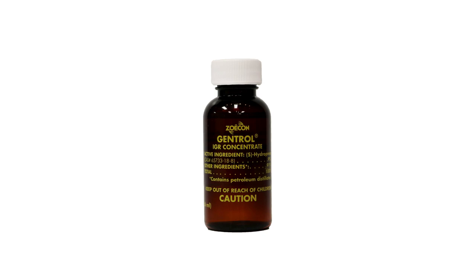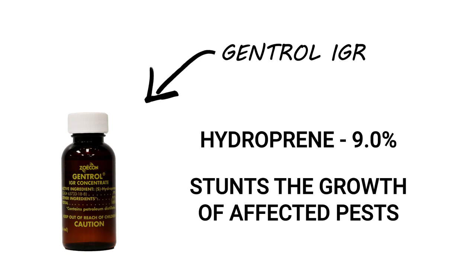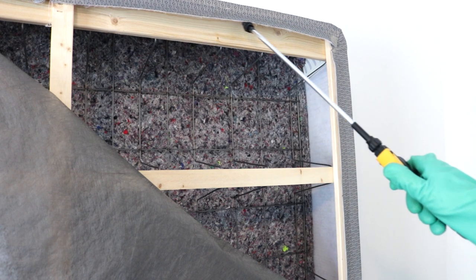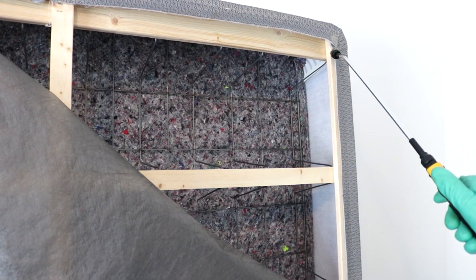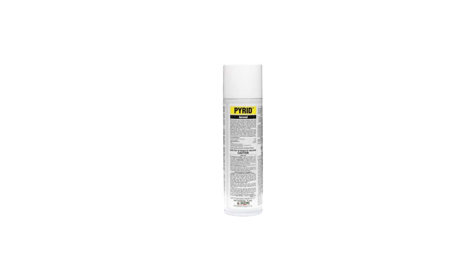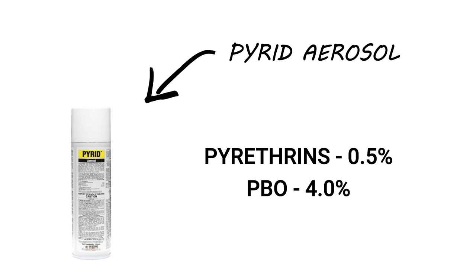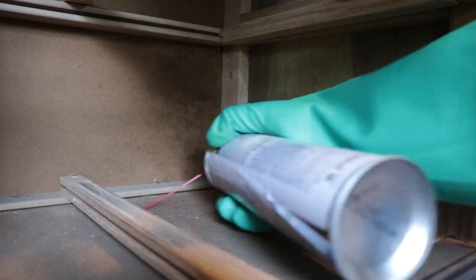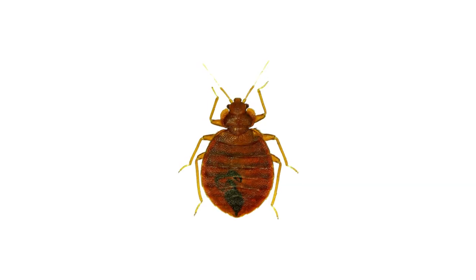You can apply the Flex 10-10 solution to the tufts, edges, seams, and folds of any mattresses in the infested room. Afterwards, we recommend you add an insect growth regulator like Gentrol IGR. Gentrol IGR is made with hydroprene and will prevent nymphs from maturing into reproductive adults. Simply mix one fluid ounce of Gentrol IGR into your current spray solution. You can apply this solution of Flex and Gentrol onto the bed frame, box spring, any furniture within the room, any closets, over the flooring, and onto baseboards.